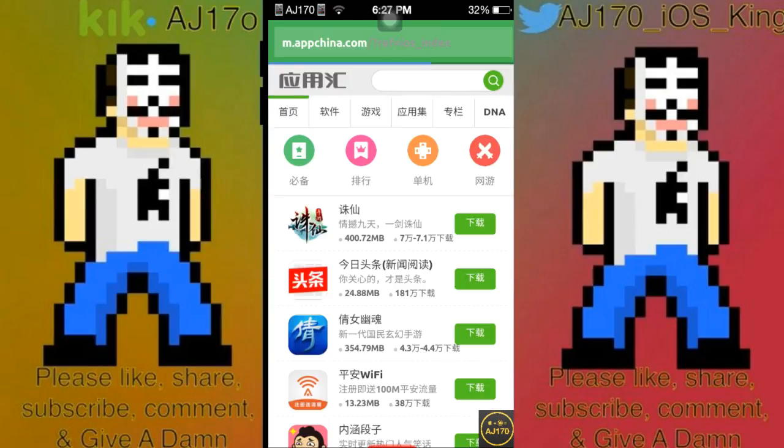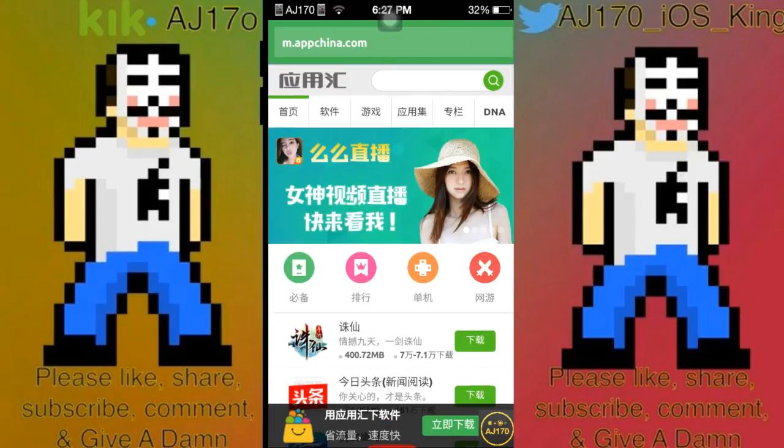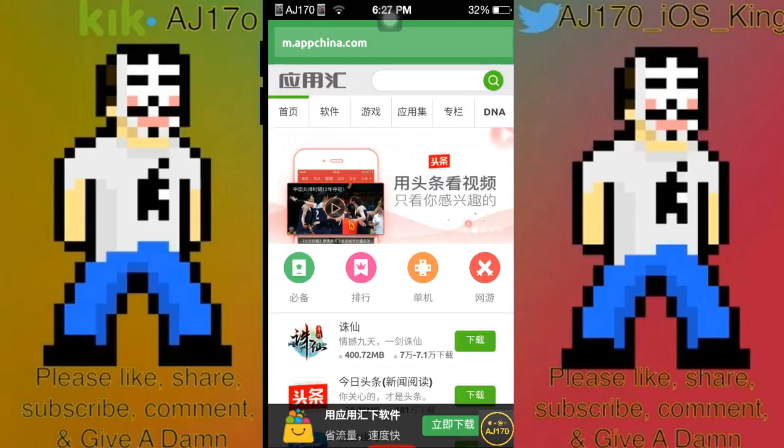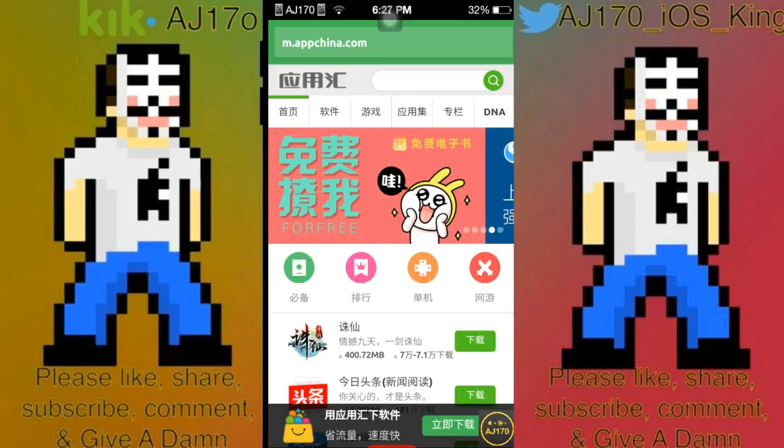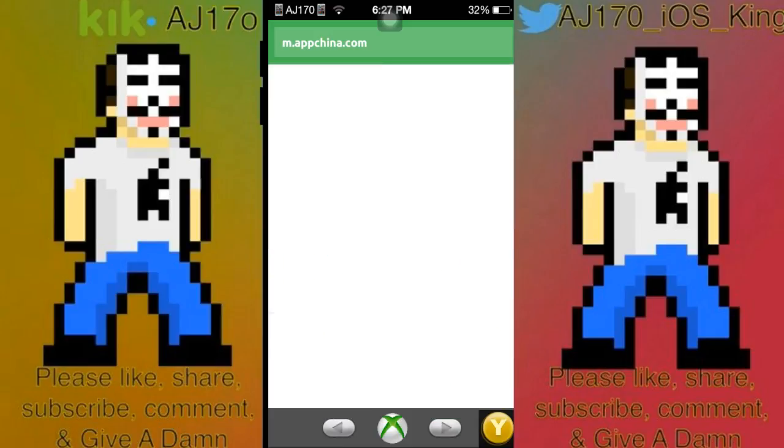I'm thinking it's just because I'm on Android and it's detecting that. And then of course here's AppChina. There actually is a version on the actual App Store — I'm guessing if I hit that green button, that's what it's going to bring me to. So let's go ahead and go to the next one.